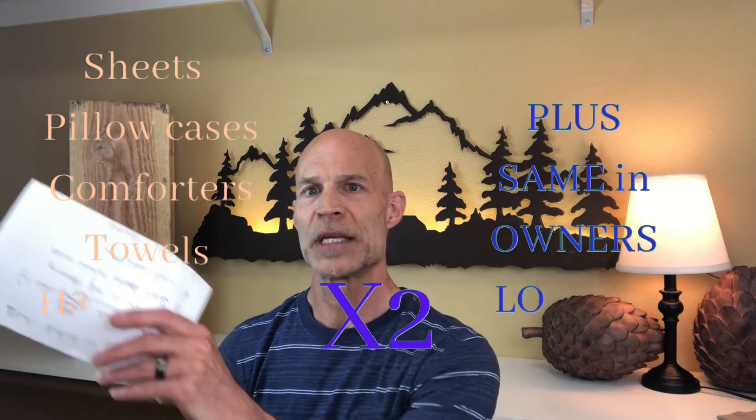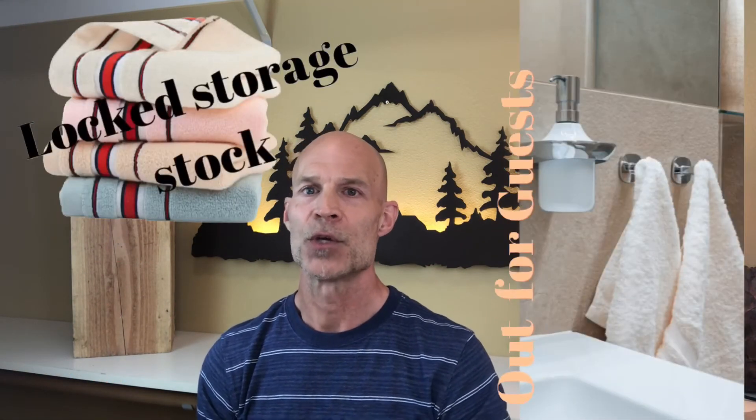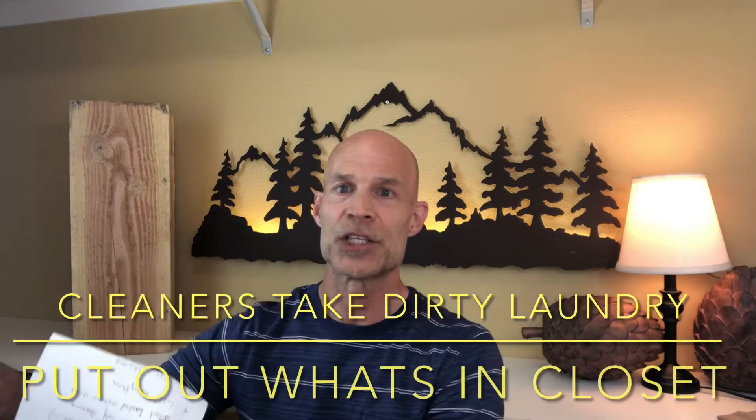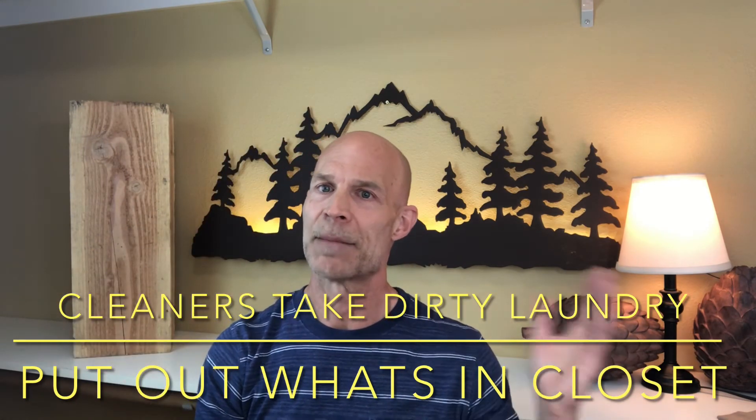For your locked owner's storage, you're going to need twice whatever you have out. If you have linens on the beds, you need that same amount in your closet. If you put out eight towels, eight hand towels, and eight washcloths, you need another eight of each in locked storage. The cleaners will grab the clean stuff, swap it out, take the used items with them to wash, and bring them back next time.